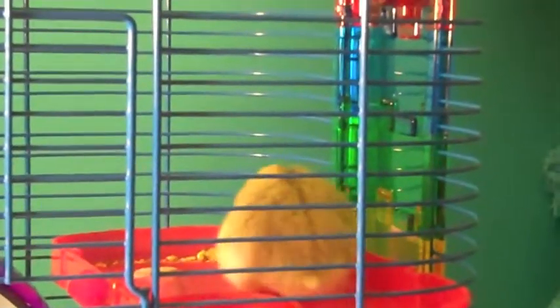Hi everyone, it's Dazzle Glass, 7-21, and today I'm going to make my hamster's cage tour video.